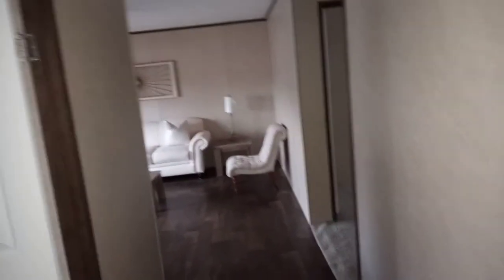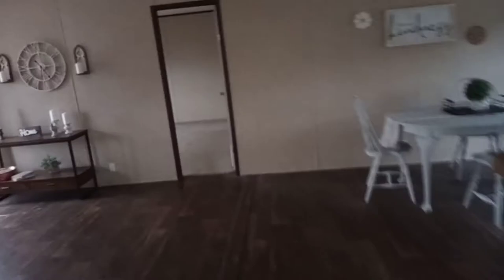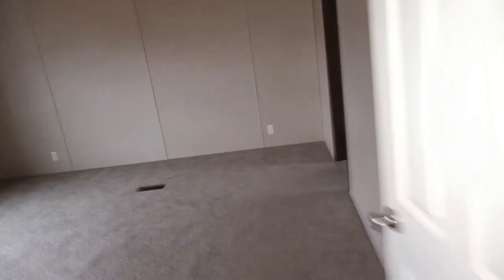Once again, welcome back down the hallway. Y'all see how big this thing is — you don't need that table over there. Come back through here and we're gonna enter the master bedroom. Master bedroom — it's okay.